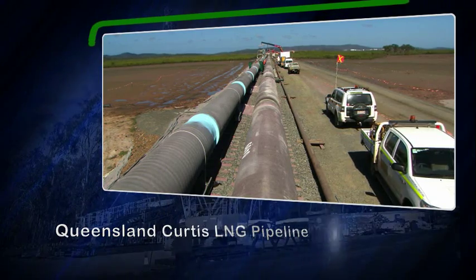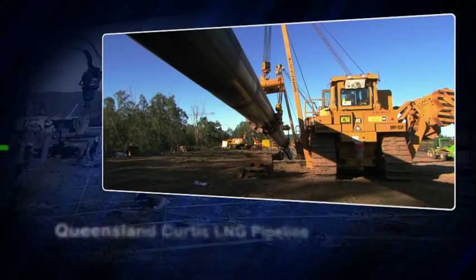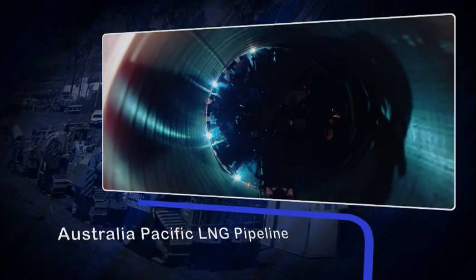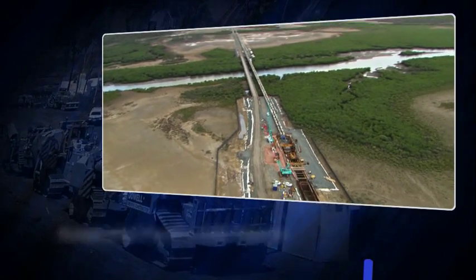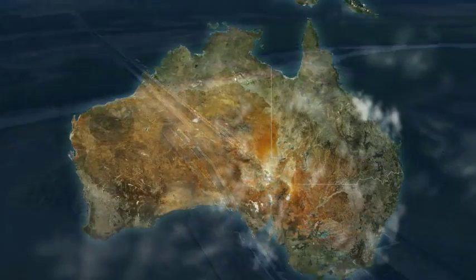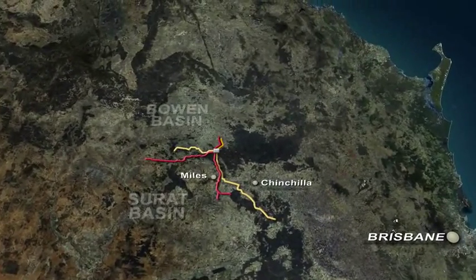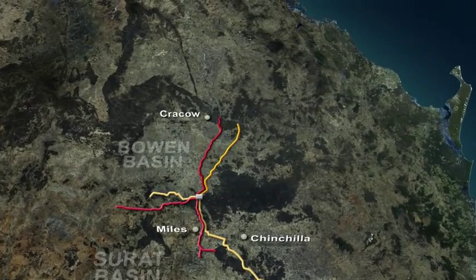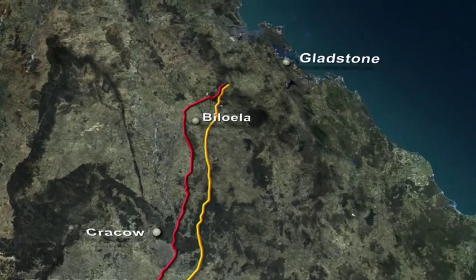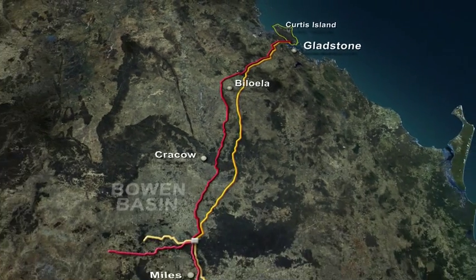These are the world's first two CSG to LNG transmission pipelines: the Queensland Curtis LNG pipeline owned by Queensland Gas Company, and the Australia Pacific LNG pipeline owned by a joint venture between ConocoPhillips, Origin and Sinopec. These two massive pipelines transport coal seam gas from the Surat and Bowen basins in Queensland to LNG processing facilities on Curtis Island for export to overseas markets, creating a new export industry for Queensland and Australia.